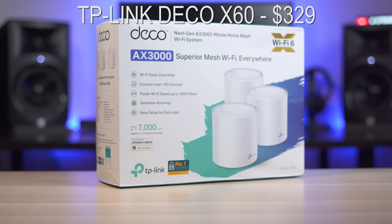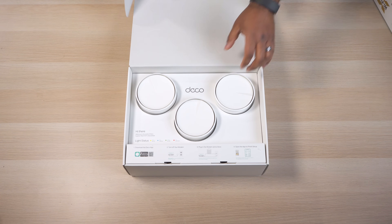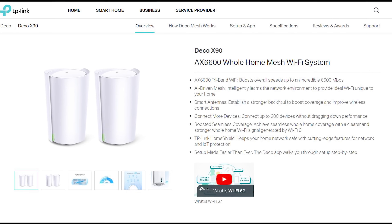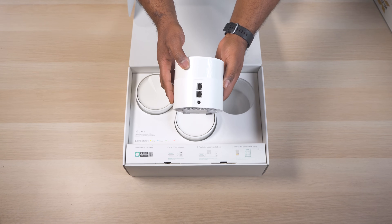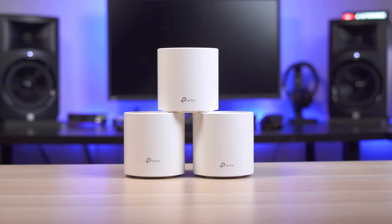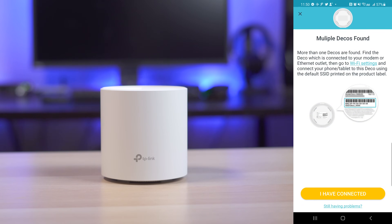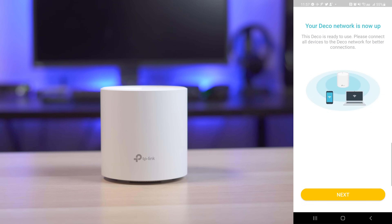The last mesh system I tested was the TP-Link Deco X60, priced around $330 — the least expensive system on this list. This is an AX3000 system, so I didn't go in expecting speeds comparable to the higher-end units, but at the time of this video it's the fastest Wi-Fi 6 mesh system TP-Link offers. TP-Link recently announced the X90, which would have been a better fit, but it doesn't come out until next month. The units have a short cylinder shape and are the second smallest on the list. Setup is straightforward, and it's best to connect one unit at a time before adding mesh units later. Once I did that, setup was a breeze and the Deco app works really well.